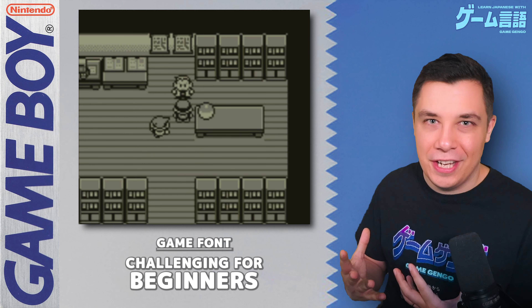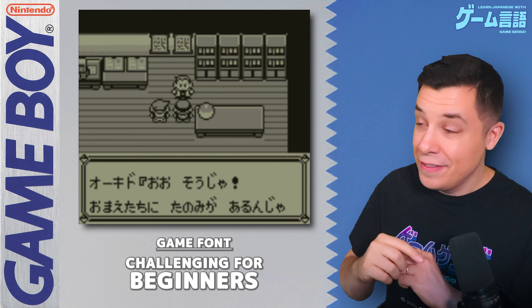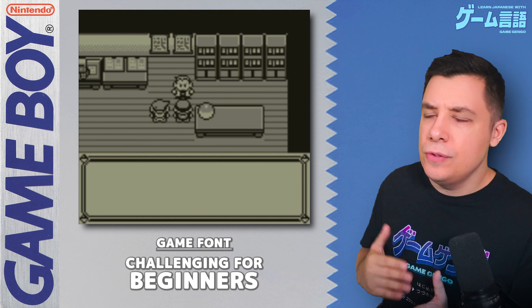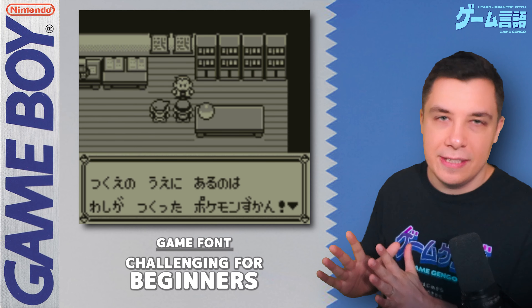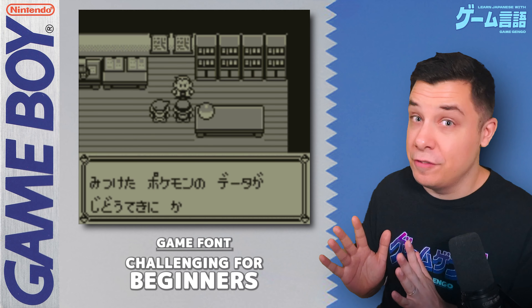Seeing characters written in a slightly different style from the traditional font can often throw you off — it's very common. You do pick it up relatively quickly, so it's not too much of a hurdle, but I can see it being a hurdle at the beginning, especially for beginners.